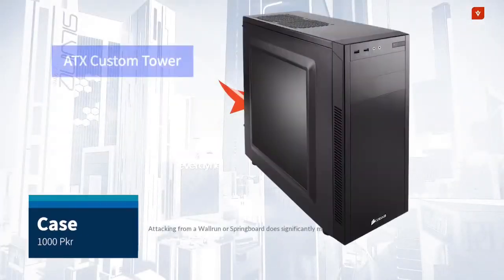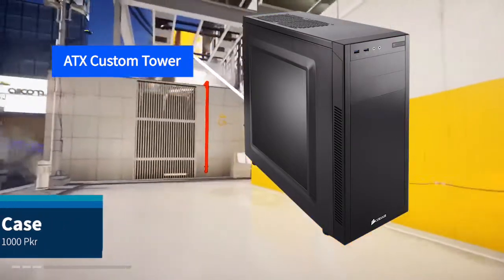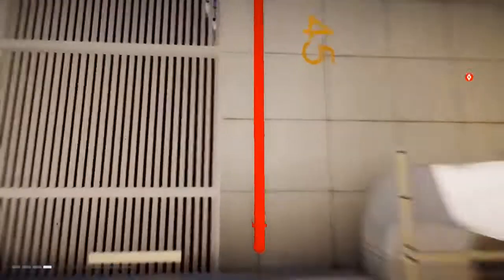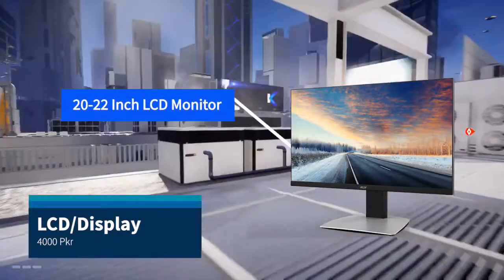For gaming, we should always choose a tower case so that there is smooth airflow. A branded tower case can be found for around 1,000. For the monitor, a 22-inch display can be easily found in the market.